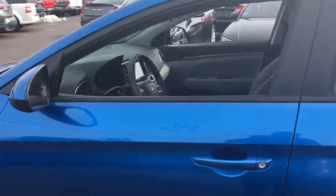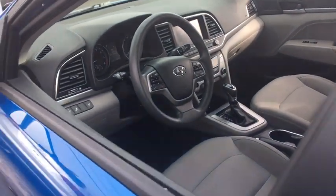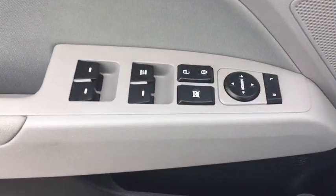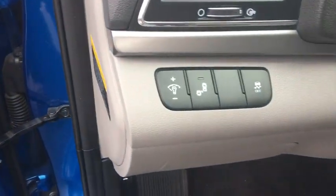This vehicle has less than 35,000 miles. Here are some of this vehicle's great options: traction control, stability control, Bluetooth, front wheel drive, automatic transmission.